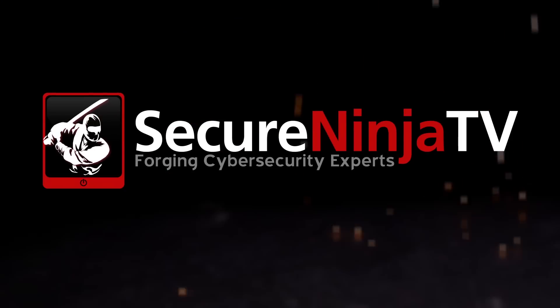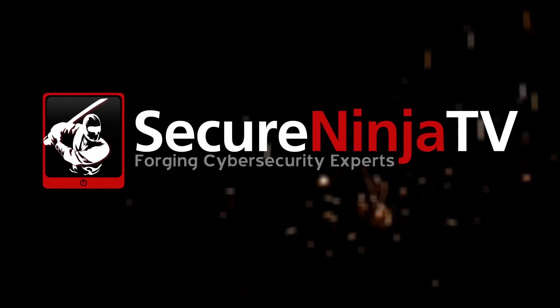How would you like a security system with a complete lack of security? Secure Ninja. I'm here with Dr. Andrew Zonenberg at the iOasis Lounge. He is a senior security consultant for IOActive.